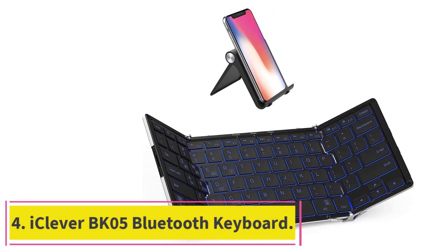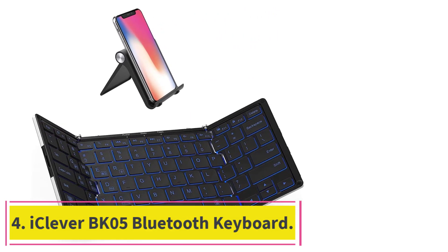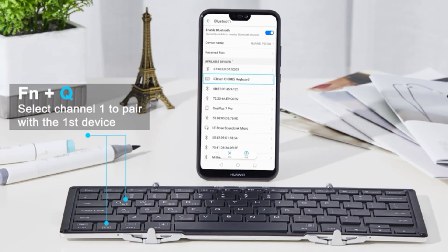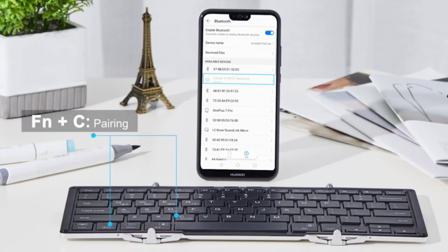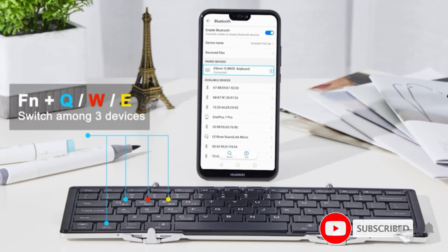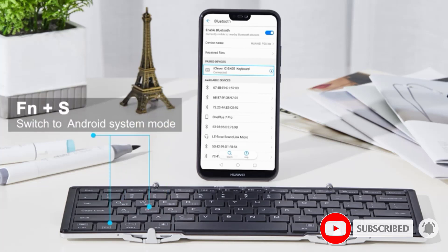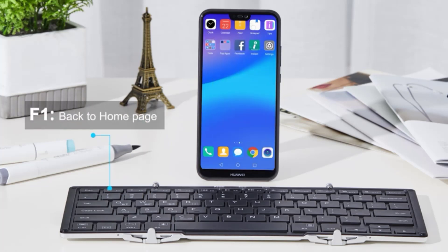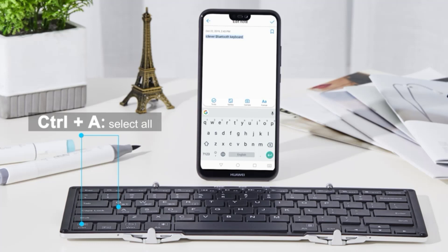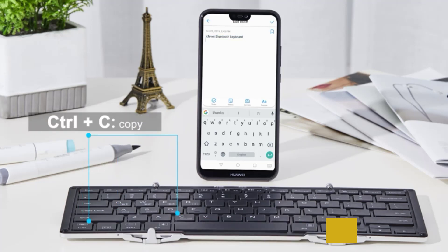Number 4: iClever BK05 Bluetooth Keyboard. The iClever BK05 is a cool-looking keyboard that can fold, as seen in the image. This makes it a great choice for easy carrying due to its tri-folding design and very compact build. The full standard size keys are foldable, which ensures a user-friendly typing experience. The operating range is the standard 10 meters, or 33 feet. You can connect the keyboard to up to three devices and one USB device simultaneously, and easily switch among them, making this keyboard a great choice for multitasking. The keyboard is durable and features an aluminum structure as well as balance stands for a better typing experience.